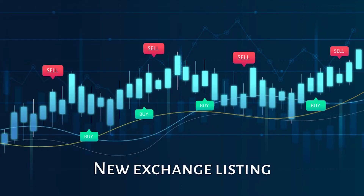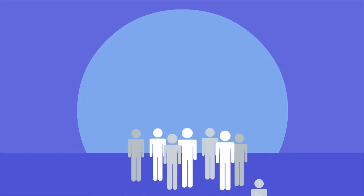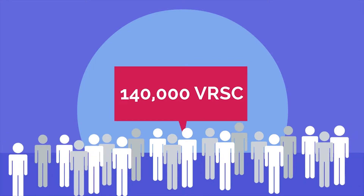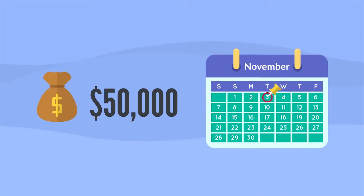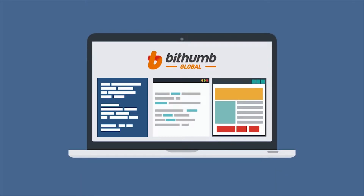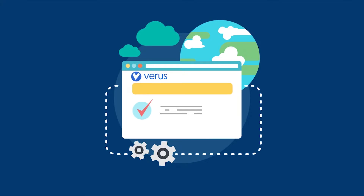It's a celebration! Veris is getting a new exchange listing, and to celebrate, BitThumb Global is giving away 140,000 VRSE worth 50,000 US dollars as of November 3rd. BitThumb Global Exchange is listing Veris and hosting the contest and giveaway for the launch.